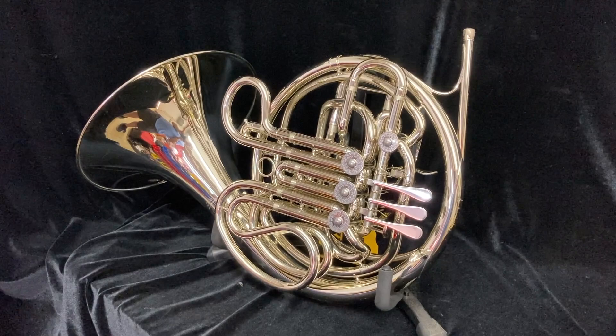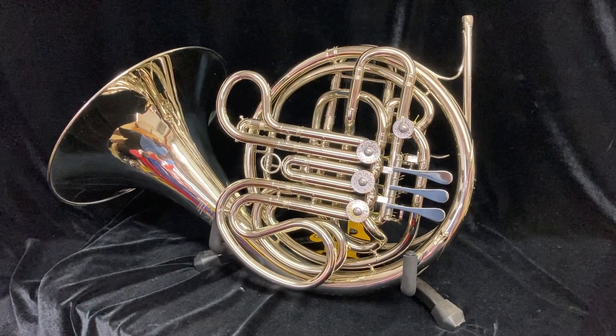For sale at Boyd's Brass is a Hans Heuer 6802NS double French horn. This is a professional instrument in very good condition.